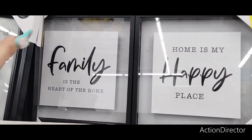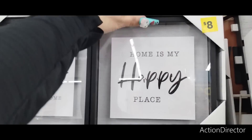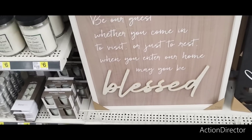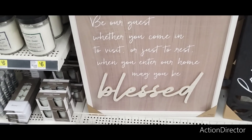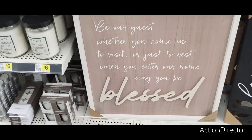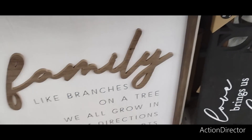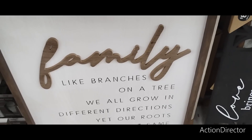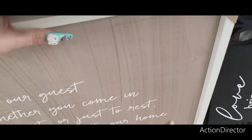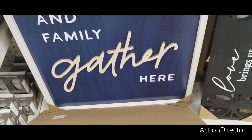They did get some new wall decor — "Family is the Heart of the Home" and "Home is My Happy Place." You get two of them for $8. And I also saw this one and liked what it read: "Be our guest, whether you come in to visit or just to rest. When you enter our home, may you be blessed." That's $12 — a nice large sign. "Family: like branches on a tree, we all grow in different directions, yet our roots remain the same." "Friends and Family Gathered Here" — I like that blue and white, it's really nice.